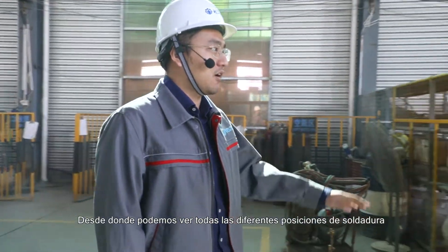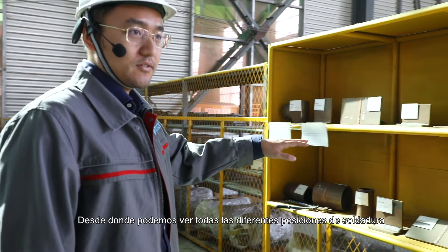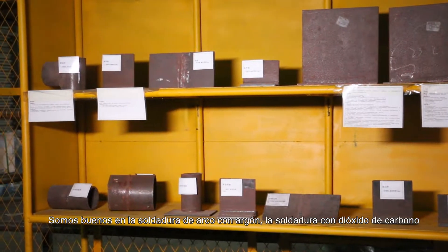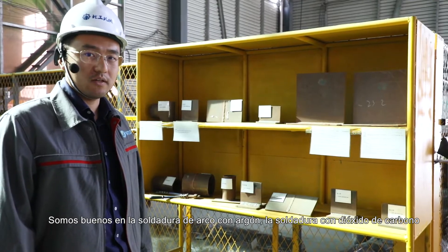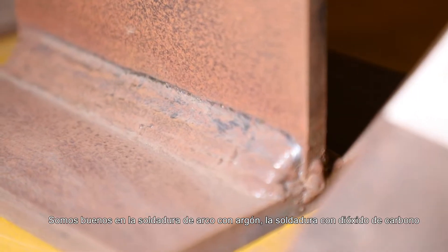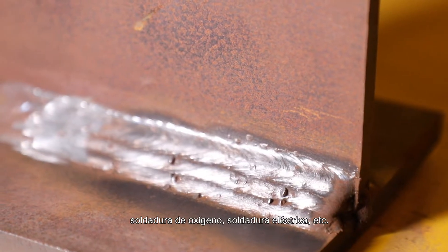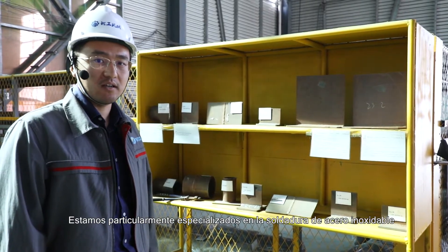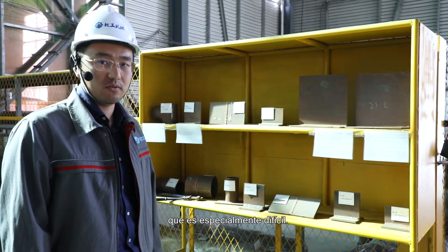Here we are at our exhibition shelf of welding work, from which we can see all different positions of welding. In Beston, all of our technicians are certified. We are skilled at arc welding, carbon dioxide welding, oxygen welding, electric welding, and more. We are especially specialized in stainless steel welding, which is known to be difficult.